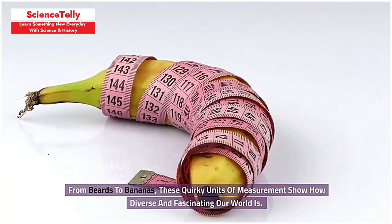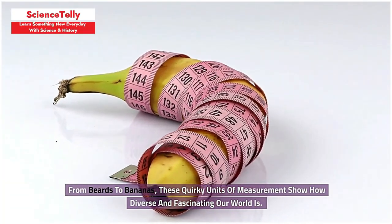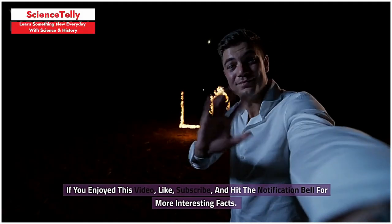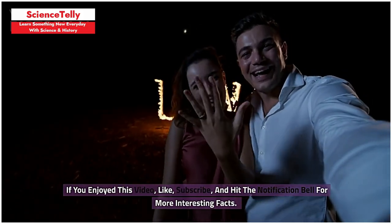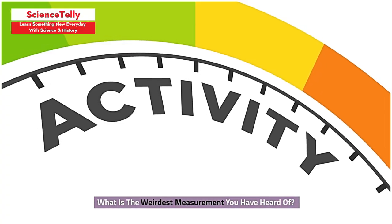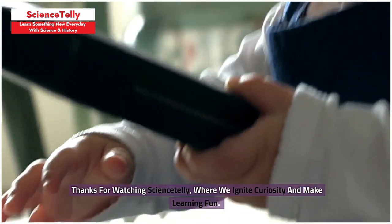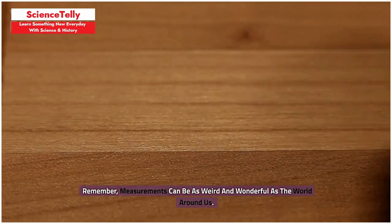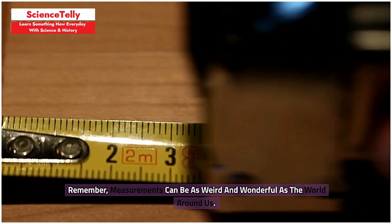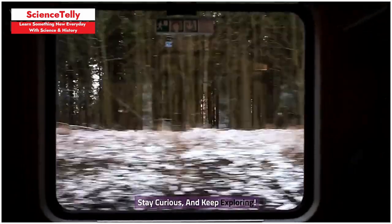From beards to bananas, these quirky units of measurement show how diverse and fascinating our world is. If you enjoyed this video, like, subscribe, and hit the notification bell for more interesting facts. What is the weirdest measurement you have heard of? Share in the comments. We ignite curiosity and make learning fun — see you in the next video. Remember, measurements can be as weird and wonderful as the world around us. Stay curious, and keep exploring.